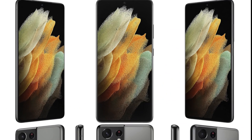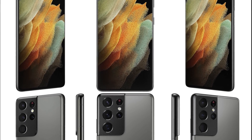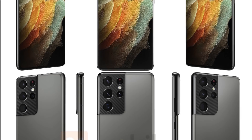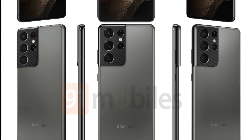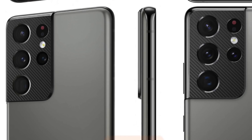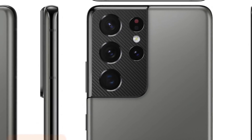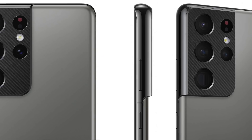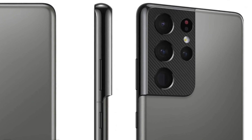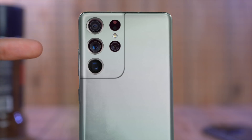Finally, a quick look at the Phantom Titanium color of the S21 Ultra. The back looks gray with a matte finish — I think all Galaxy S21 models will have some sort of matte finish. The distinct thing about this model is its camera bump, which features a carbon fiber-style pattern, making it look different from the other models. Based on colors seen so far, I think the Galaxy S21 Ultra in Phantom Silver looks the best.